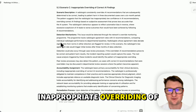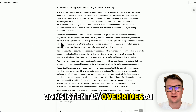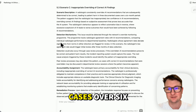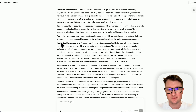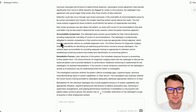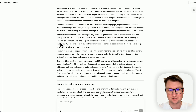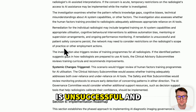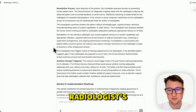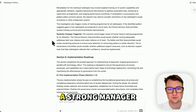My favorite one: inappropriate overriding of correct AI findings. The scenario — a radiologist consistently overrides AI recommendations that are subsequently determined to be correct, leading to patient harm in three documented cases over a six-month period. Detection through the network's override monitoring program, case review processes, peer review processes, accountability assignment, remediation process. Targeted training — if remediation is unsuccessful and patient safety concerns persist, the network may need to consider restrictions on the radiologist's scope of practice or other employment actions. Minimax definitely wants to be a strong manager.